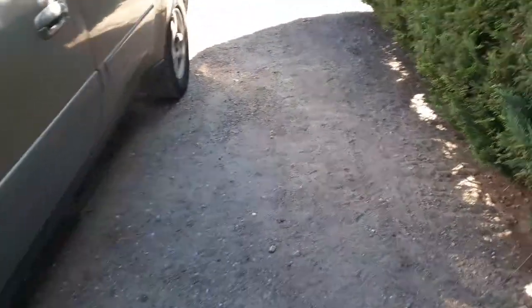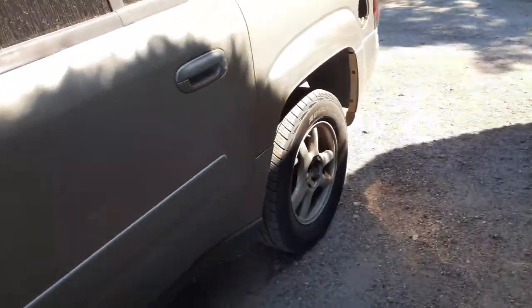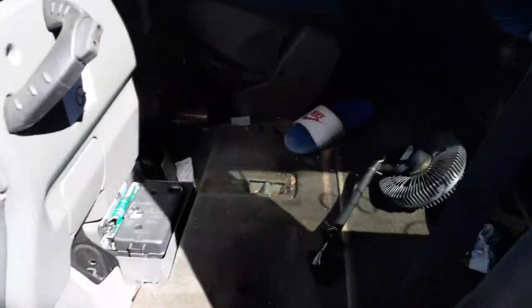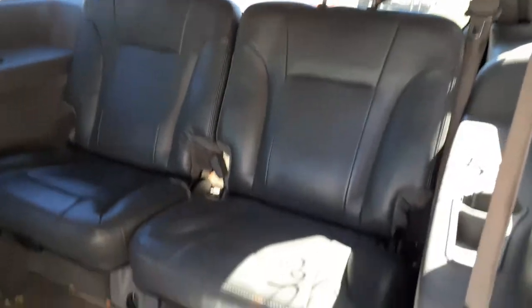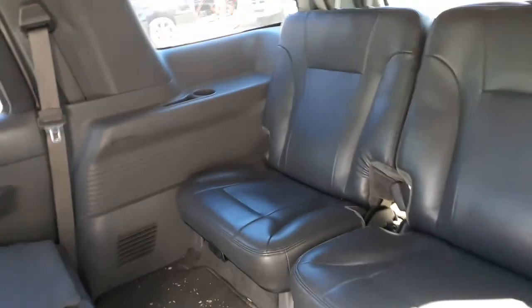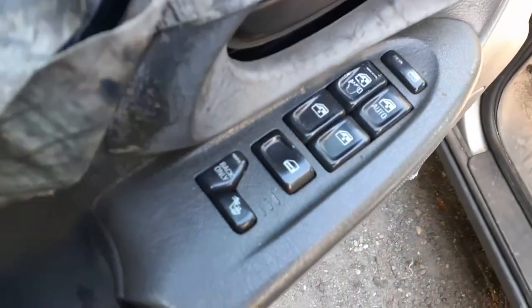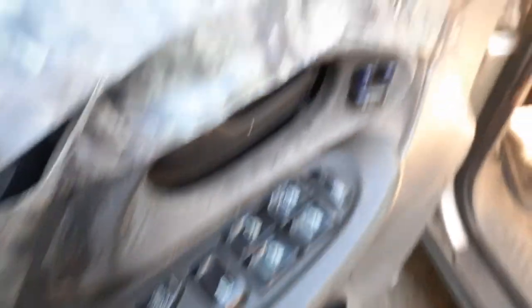Inside the truck, the only seating you've got here is the third row seats — like a gray leather. The interior trim code on this is 922. There's your third row seats, like a 50/50. You can see the inside of the truck is in band shape also. Here are your window switches. This has got heated seats, dual automatic with the memory.